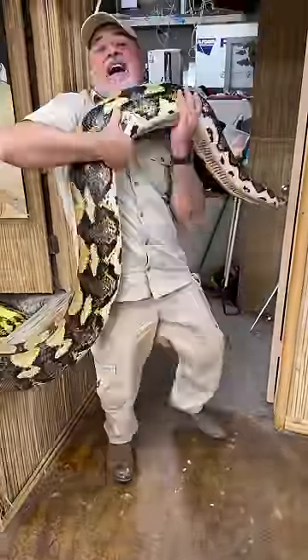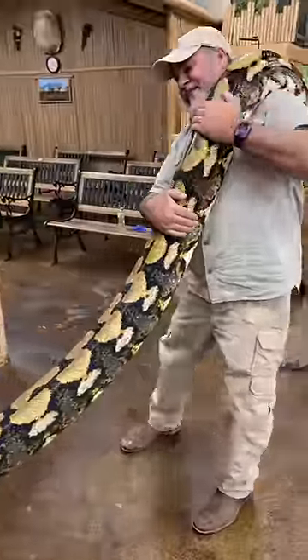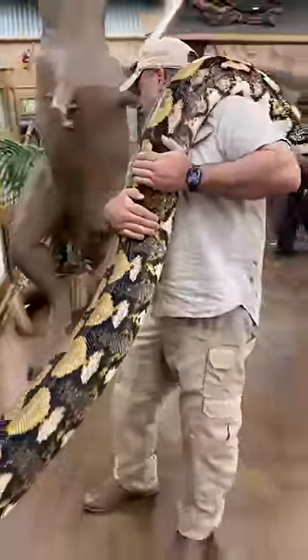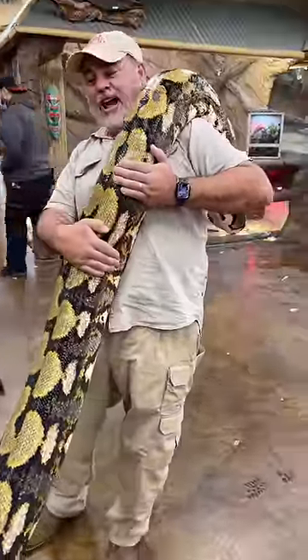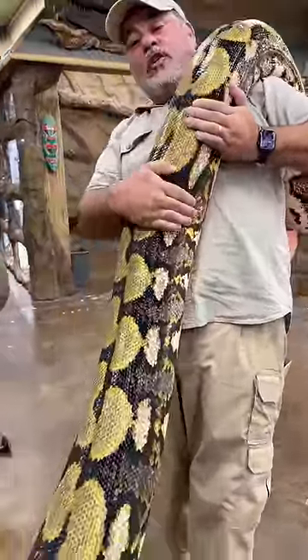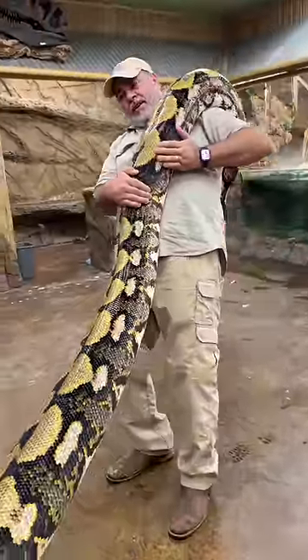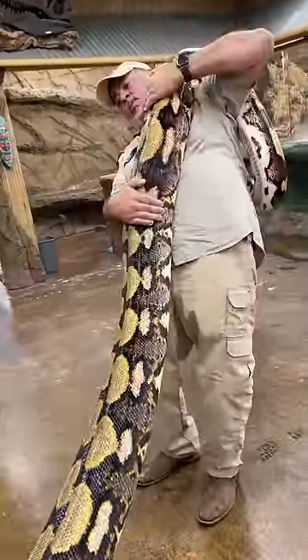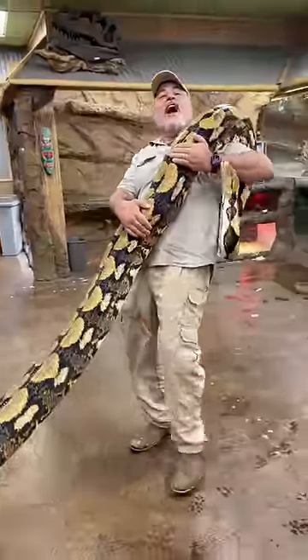Now we're getting into the big snakes. Look at this one — she's only about 19 feet. This is a classic of all classics; this is actually the first morph retic ever bred in captivity. It's a co-dominant gene, which means that if you breed it to anything you get the same babies. It's a tiger.